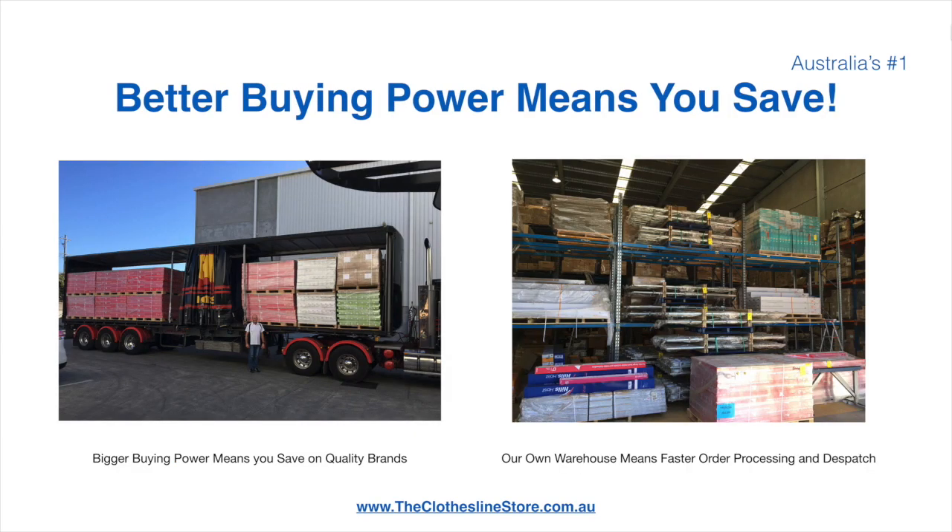Better buying power means better savings for you. Also, having our own national distribution centre means we can process your order and dispatch it in a rapid manner.